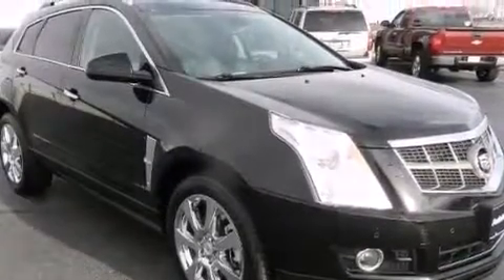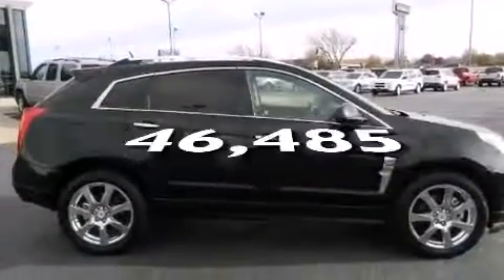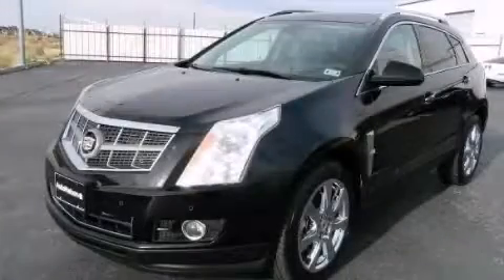Dual power seats. This vehicle has less than 47,000 miles. We invite you to contact us today to learn more about this vehicle.